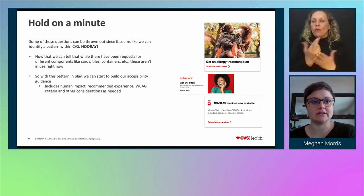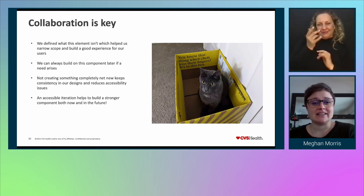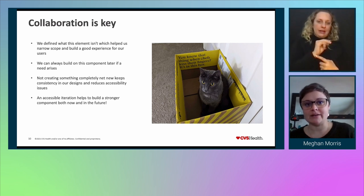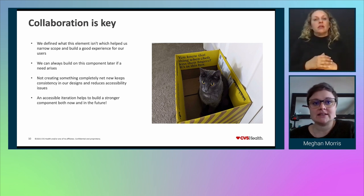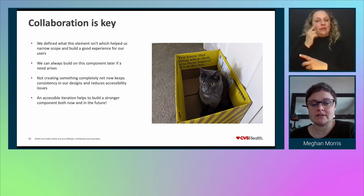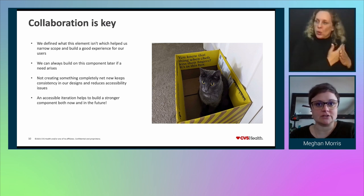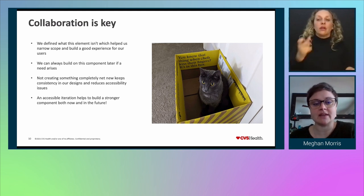By not creating something net new without collaborating within the design organization, it's best to deliver guardrails. We define what this component isn't, and that helps narrow scope and build a good experience for our users. We can always build on this component later if the need arises. Not creating something net new will help us keep consistency for our designs and reduce accessibility issues across the organization. An accessible first iteration only helps to build stronger components both now and in the future.